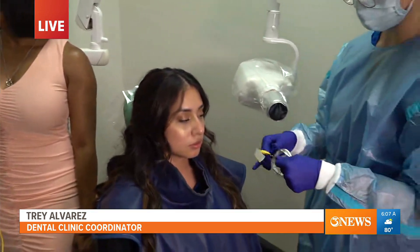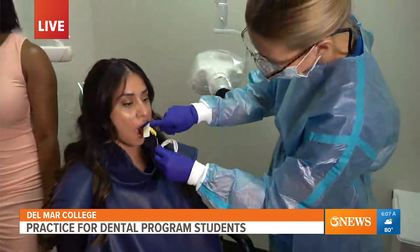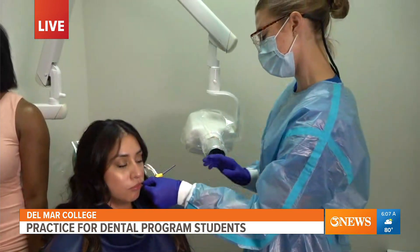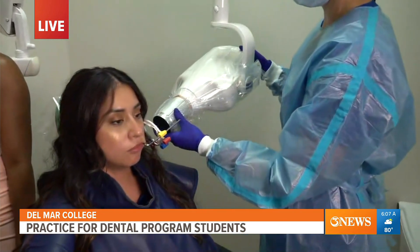The community can get something out of this, but also the students. It's a two-year program and we need the community to come over here and volunteer their time to be patients for these students. What they're doing within these two years is training in radiology, front desk, sterilization, scaling, and deep skills — getting trained hands-on here at Del Mar College.